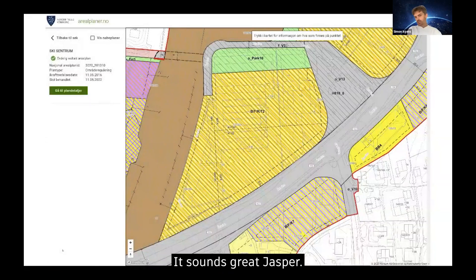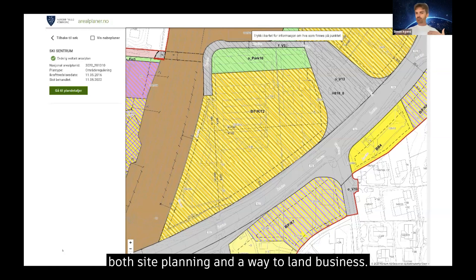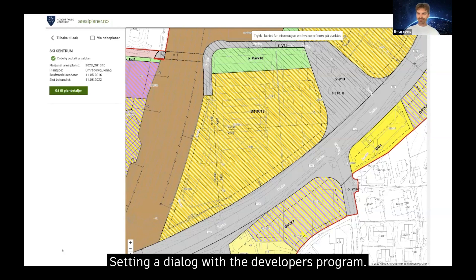I just want to add in that this kind of project has many names. I understand you're currently calling it both site planning and a way to land business. I'm also very familiar with terms like feasibility studies or the first volume studies of a project, and I guess this is basically the same as what you're talking about here, right? That's correct — the first screening of the site, getting a dialogue with the developer's program.